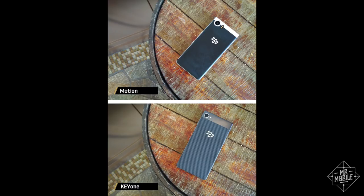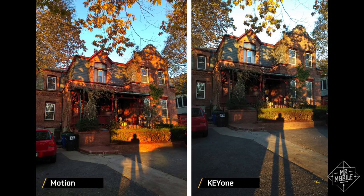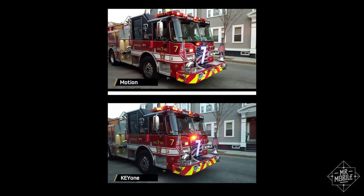That suggests the Motion packs a less expensive component, and my testing bears that out. The Motion tends to kick out softer shots; I have more trouble focusing on specific subjects than I do with the Key One, and in general the pictures felt very soft. Other times the Motion did actually manage the better photo, so it's not worthless by any means. The cameras did equally well at capturing color in 4K video, but both also suffered from the lack of electronic stabilization at that resolution.